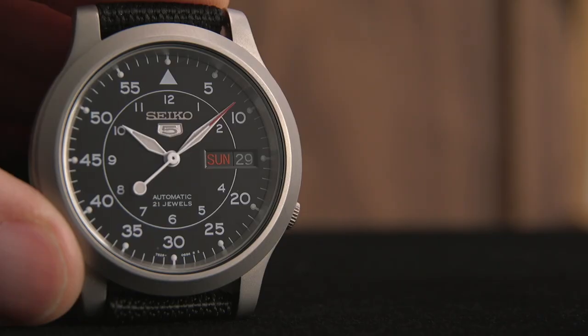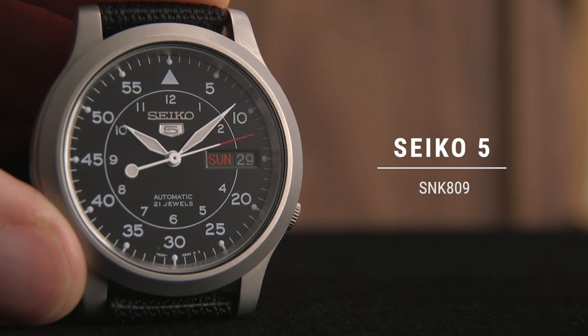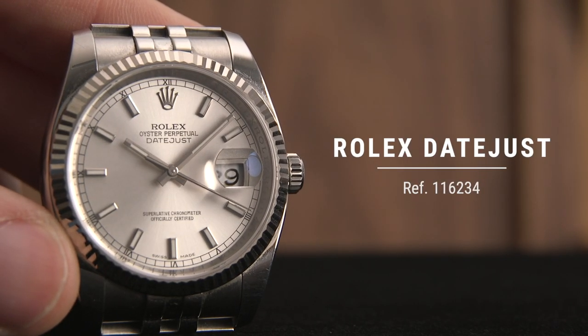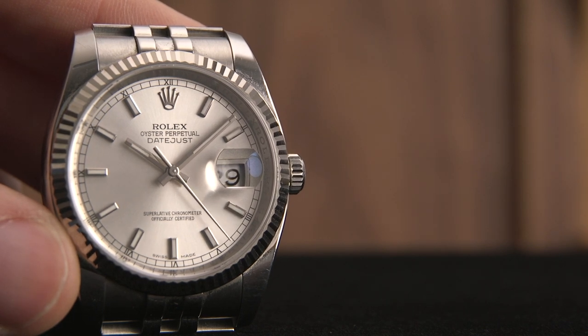Quick recap of what I still have in the collection from last time. Starting off with the Seiko 5 SNK809 — in my opinion, best bang for the buck watch under $200. Next, the Rolex Datejust reference 116234, my first luxury watch purchase, and as a result, a very special watch for me.